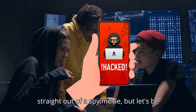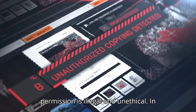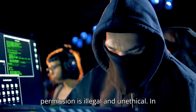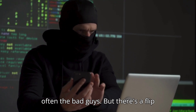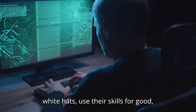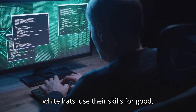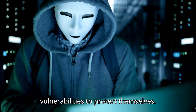Hacking a phone sounds like something straight out of a spy movie, but let's be clear: hacking someone's phone without permission is illegal and unethical. In the world of cybersecurity, hackers are often the bad guys, but there's a flip side. Ethical hackers, also known as white hats, use their skills for good, helping people and organizations find vulnerabilities to protect themselves.